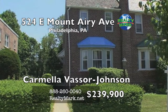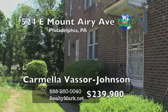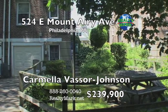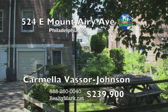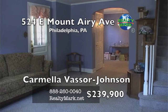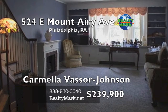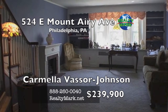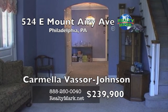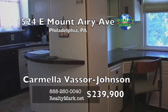Welcome to this elegant and bright twin lovingly maintained by its family for over 40 years in beautiful Mount Airy. This spacious home is located close to the regional rail line, Chestnut Hill and convenient to shopping. On the first level, you will find a large living room with built-in shelving, an electric fireplace and hardwood floors being protected by the carpet. This main level also has a powder room and a spacious dining room with a swing door through to the kitchen. The kitchen is very well designed with a built-in desk and a clever pantry that offers loads of storage.